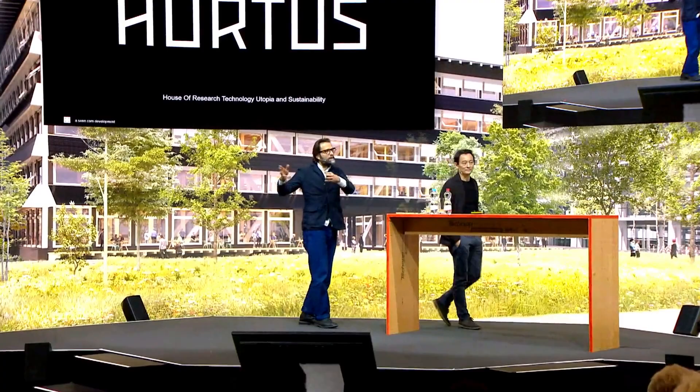Guten Abend miteinander. Ihr seid noch Stühle, wenn ihr euch mal absitzt. Ich freue mich sehr, heute Abend hier über den Hortus sprechen zu dürfen. Wir haben ungefähr eine Stunde Zeit. Das ist wunderbar, weil ich habe heute schon zwei Referate über Hortus gehalten – die hatten jeweils zehn Minuten Zeitbudgets. Das macht es ein bisschen schwieriger.